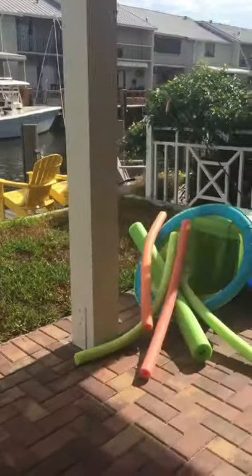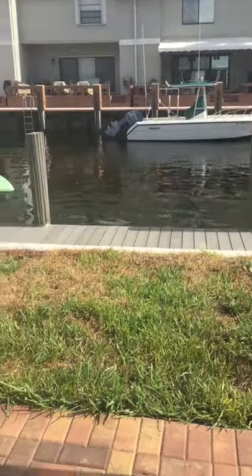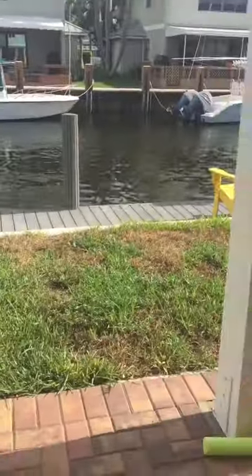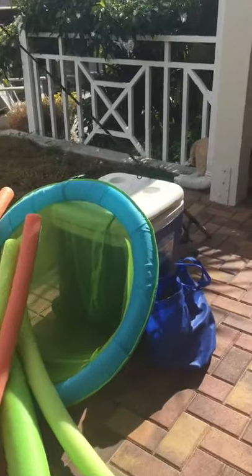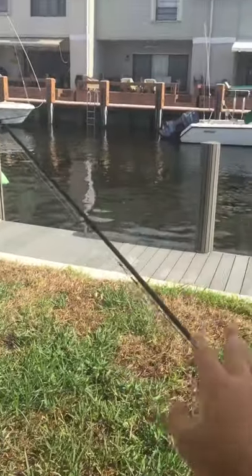Hey guys, today we're gonna be going to Peanut Island for real. It's not just one of those videos where you make a fake peanut island — you put a flooring down, you make your own little beach made of dirt. We're gonna be going to the real Peanut Island. We're packing up our stuff to go put it on the boat, and we're going to see you guys when we're on the boat. Bye!